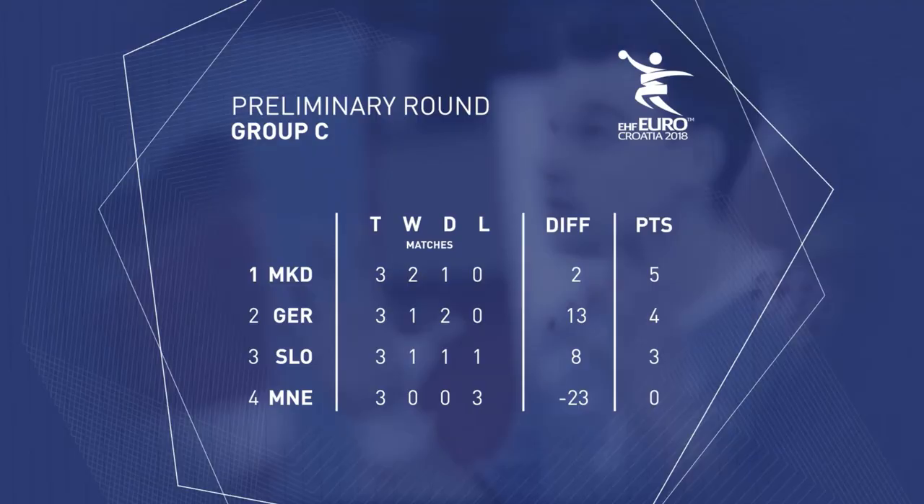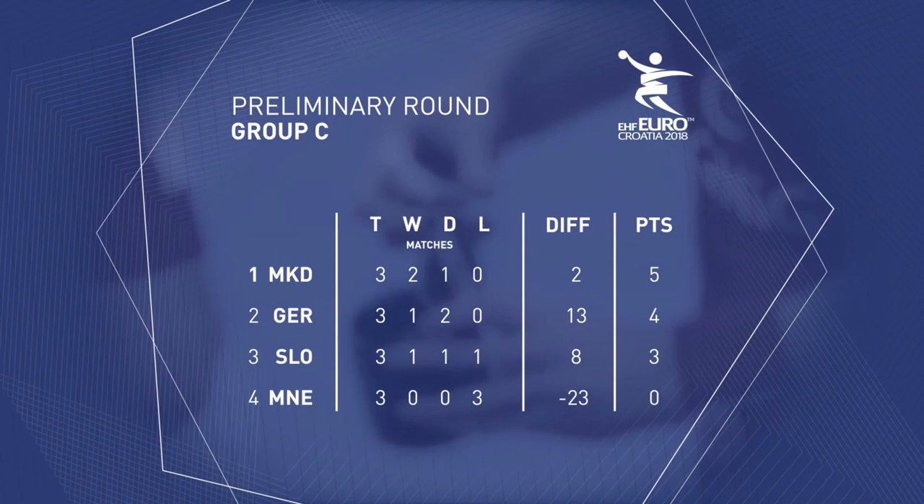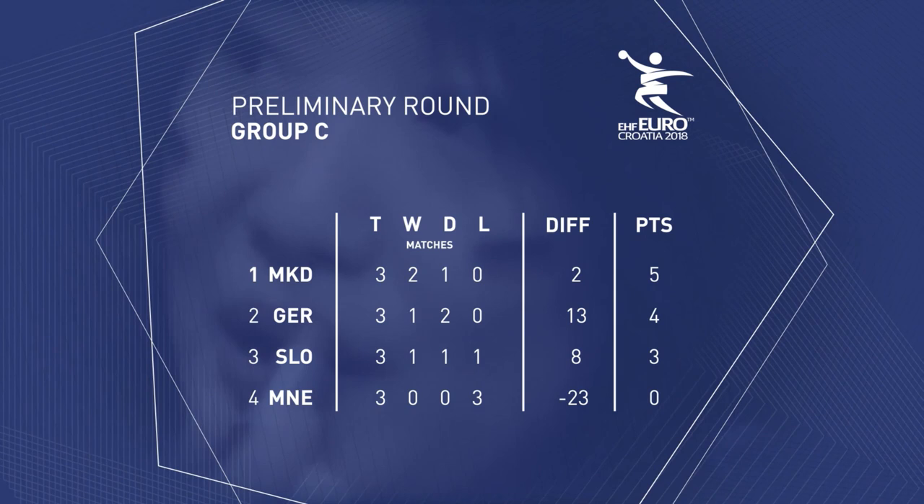Looking at the table from Group C: FYR Macedonia take three points into the main round, Germany take two points, Slovenia one point, and Montenegro are going home.